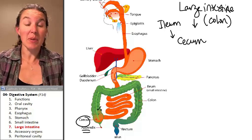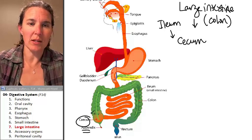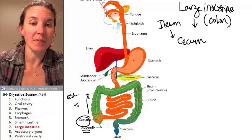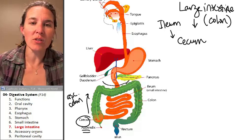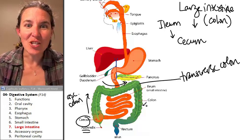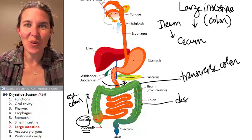Food in the cecum travels upward in the ascending colon, then it travels across in the transverse colon, and then it travels down in the descending colon.